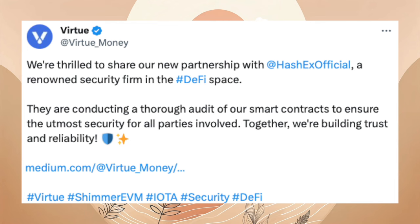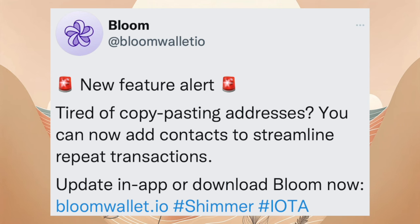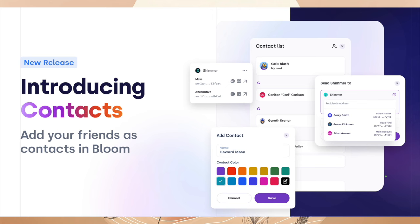Virtue geht eine Partnerschaft mit Hashex ein. Hashex ist eine Firma, die sich um Sicherheitsaudits kümmert. Wusstet ihr, dass ihr bei Bloom Contacts anlegen könnt, um so das lästige Hin- und Herkopieren überbrücken zu können? Dieses Feature wurde mit einem Update hinzugefügt.